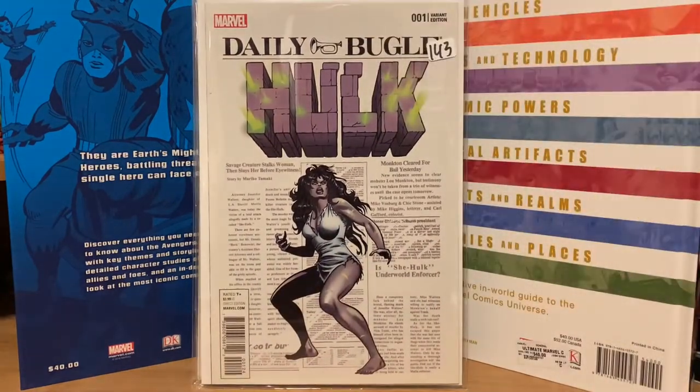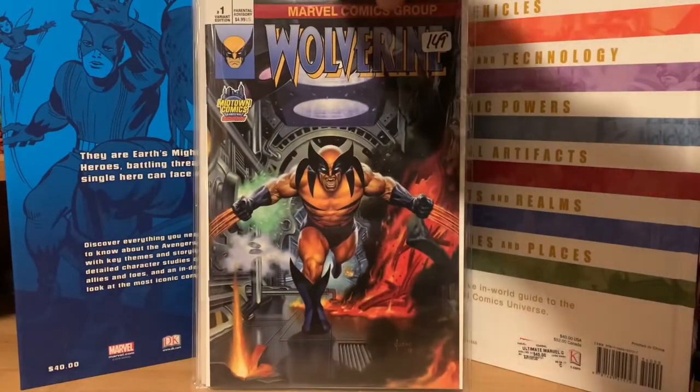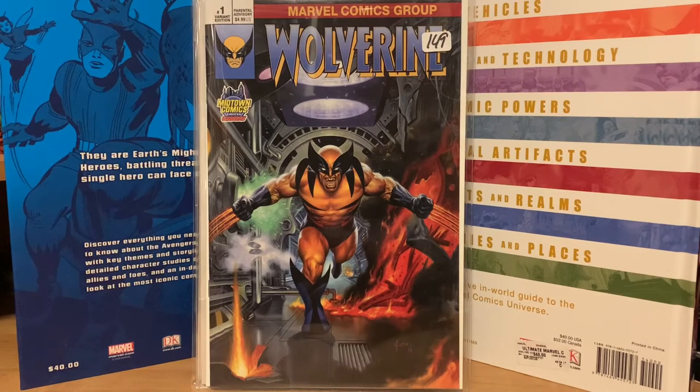This one I didn't know anything about, but I really liked the cover. I got it for seven bucks — Daily Bugle Hulk with classic Savage She-Hulk art on the cover. This is another cool cover I wanted to pick up: a Midtown Comics variant of Wolverine number one. I got that one for nine dollars.